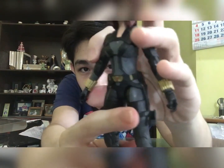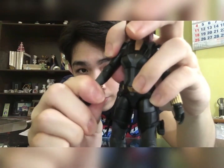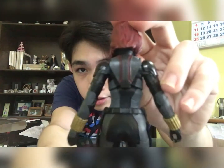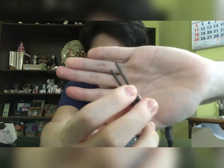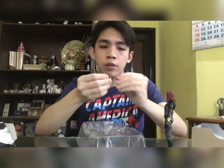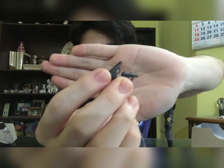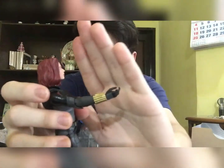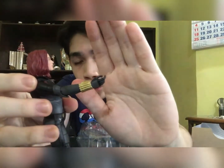She really has the likeness of Scarlett Johansson. Look at her costume — really nice, I like the gold bracelets, or stingers as they call them, and she has this backpack. For the accessories, we have her batons and two more pairs of her closed fists.